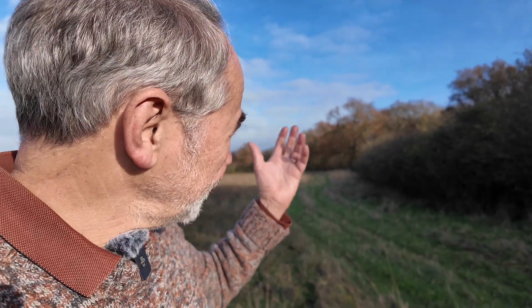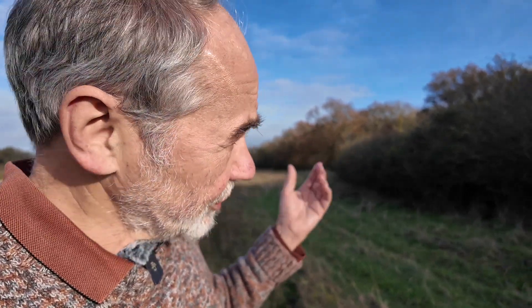This here is Judith's Hedge in Cambridgeshire. Judith was the niece of William the Conqueror, and in 1070 she asked for this hedge to be created. So this is one of the oldest known hedges in Britain, and it's botanically rich.